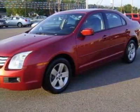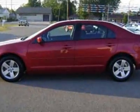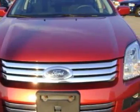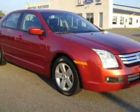Look at this 2007 Ford Fusion — this Fusion has just under 46,000 miles. For your protection, this vehicle has a factory warranty. This vehicle gets 23 miles per gallon in the city and 31 on the highway.